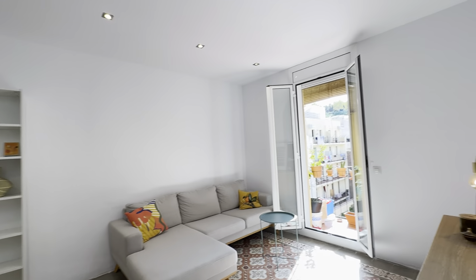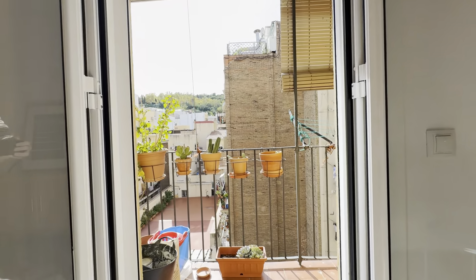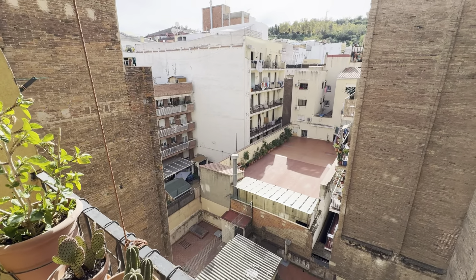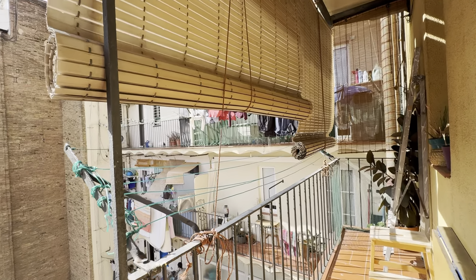We'll see the balcony right now. Over here — so you have these views. And this is your outer area.